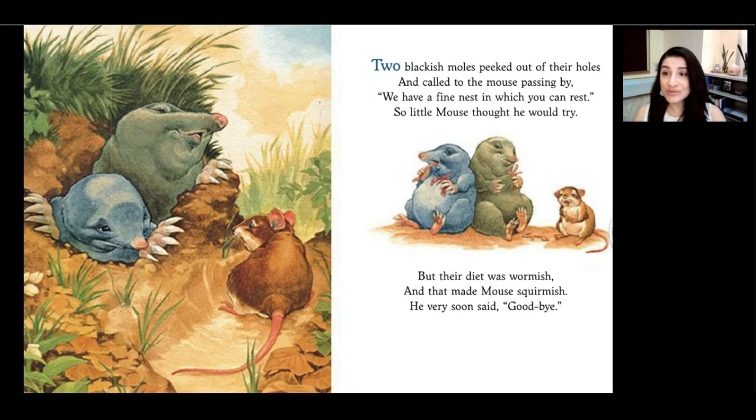Two blackish moles peeked out of their holes and called to the mouse passing by. We have a fine nest in which you can rest. So the little mouse thought he would try. But their diet was wormish and that made the mouse squirmish, and he very soon said, Goodbye. Readers, who offers their house to the mouse next? That's right, moles — they live underground. And what kinds of things do they eat? It sounds like they eat worms. Did the mouse think that was delicious? Nope.